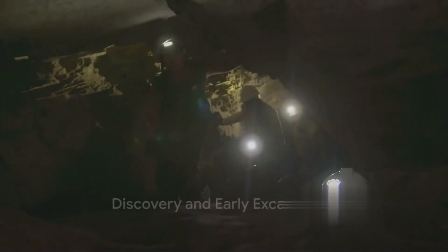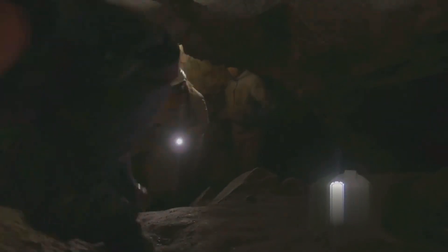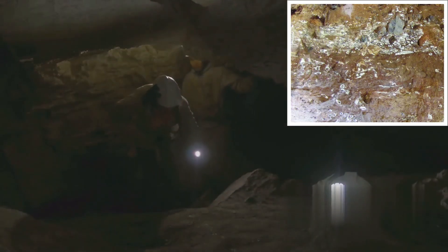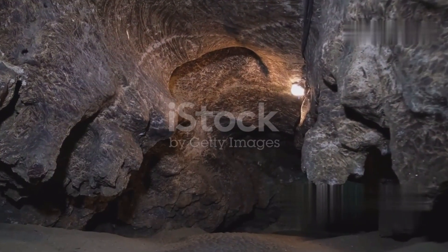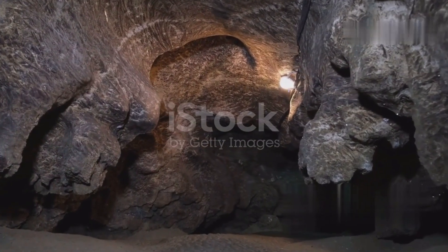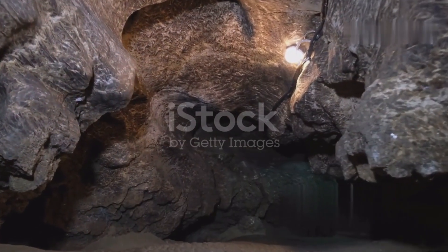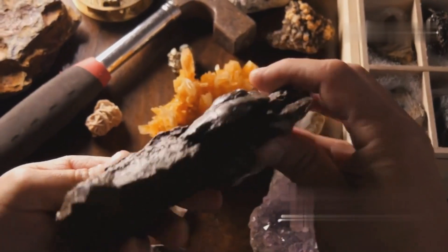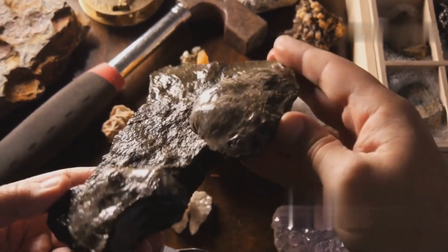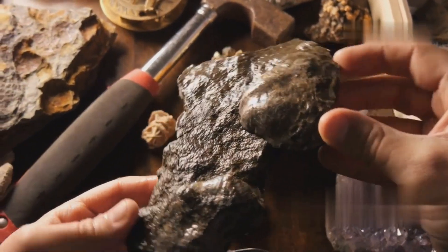The Gladysvale Cave, located in the John Nash Nature Reserve in South Africa, has been a significant site for paleoanthropological research since its rediscovery in the early 20th century. This site has yielded numerous fossils, providing valuable insights into early hominid evolution and the environmental conditions of the Pleistocene era. The cave system, formed in Dolomite of the Eccles Formation, has been the focus of various excavation efforts, revealing a complex geological and paleontological history.